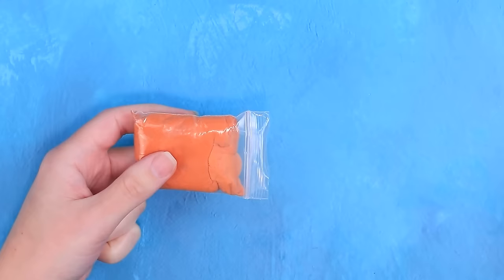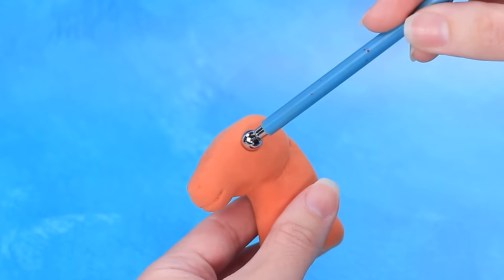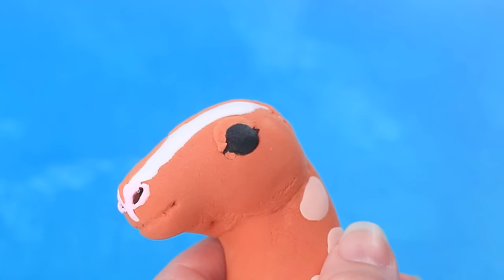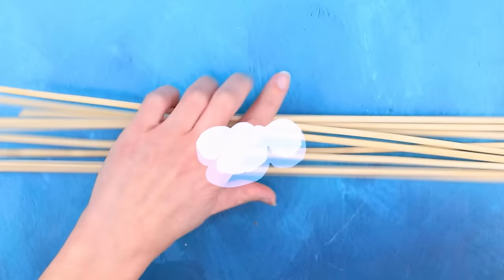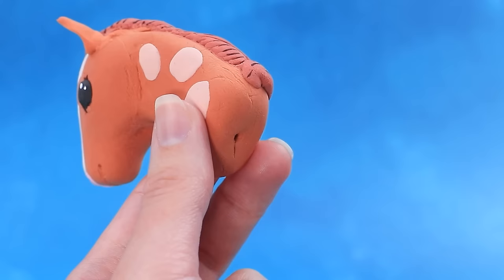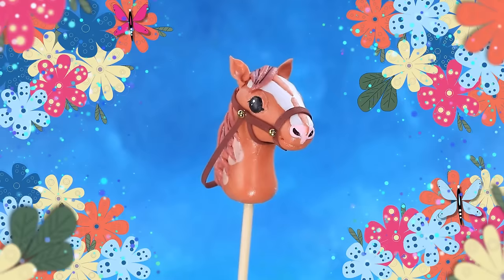Take some light clay. Prepare the foil. Make dimples. Define the nose. Attach the mane. Attach the handle. Make a bridle. Hobby horsing is a great entertainment for princesses.